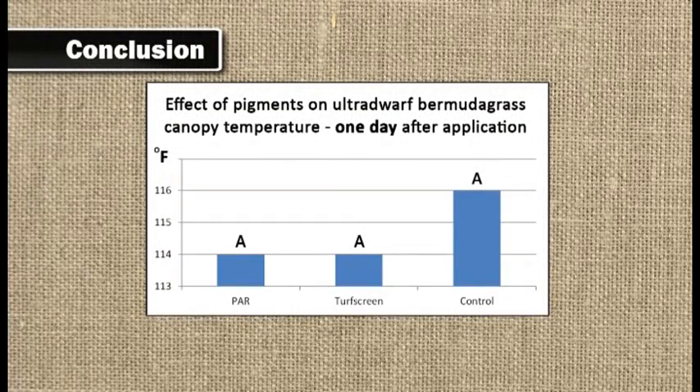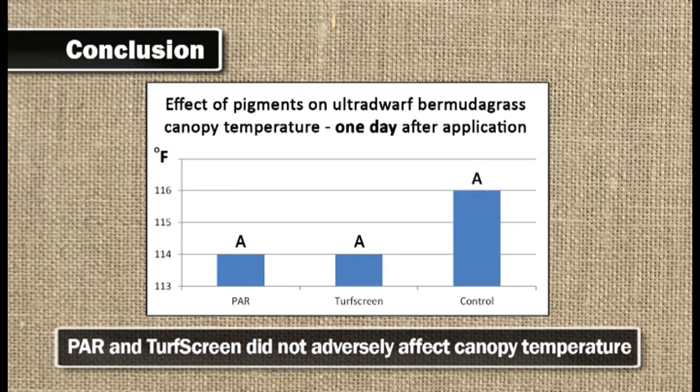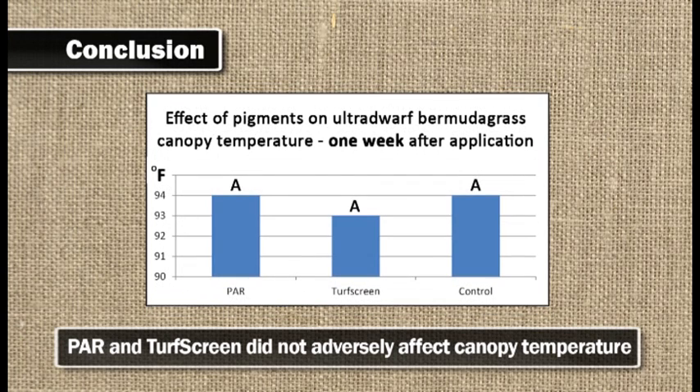At this point in our study we've determined that applications of PAR do not adversely increase turf canopy temperature relative to the untreated control. Furthermore, we did not see any differences in turf canopy temperature between PAR and TurfScreen.